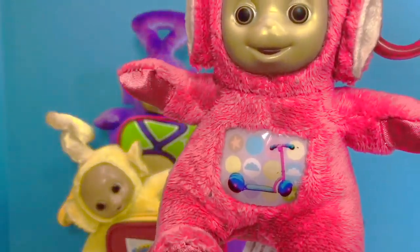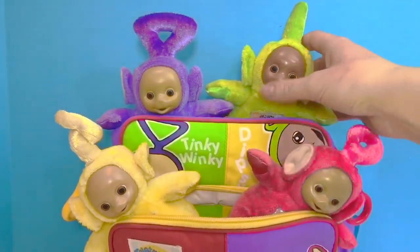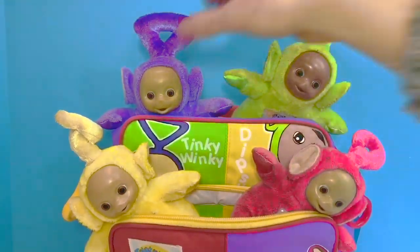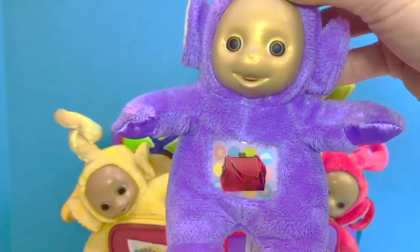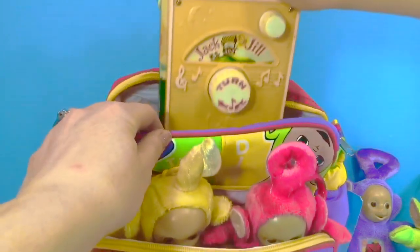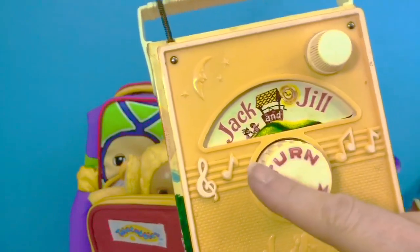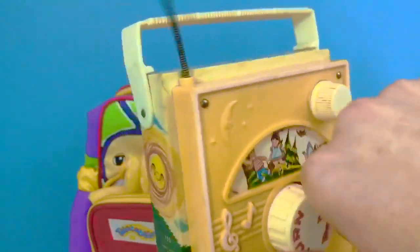What picture do you think Po has on hers? Her scooter! And what about Dipsy? He always wears his cow print top hat. And that leaves Tinky Winky — Tinky Winky has his red bag on his tummy. Now we have other surprises hidden inside the lunch kit — they are all things that play music. This is a very old Fisher Price toy that says Jack and Jill. We turn the knob and it will play the song.